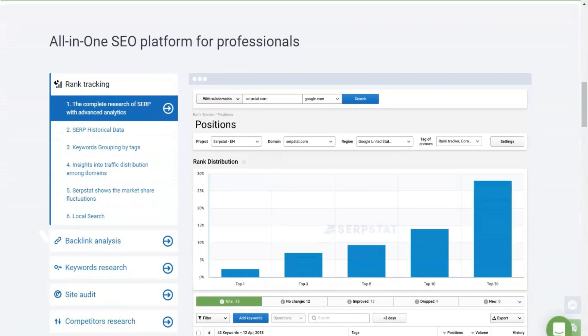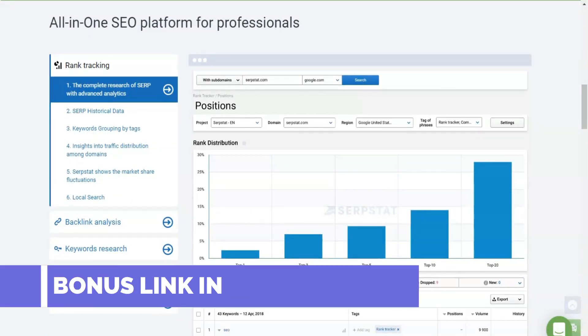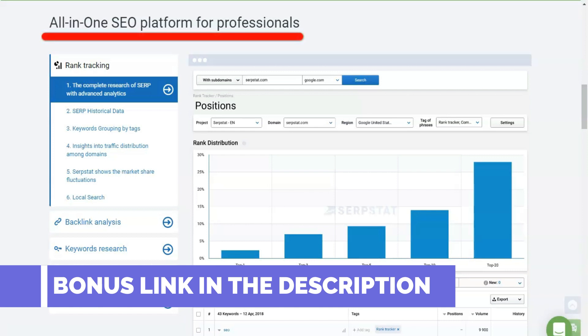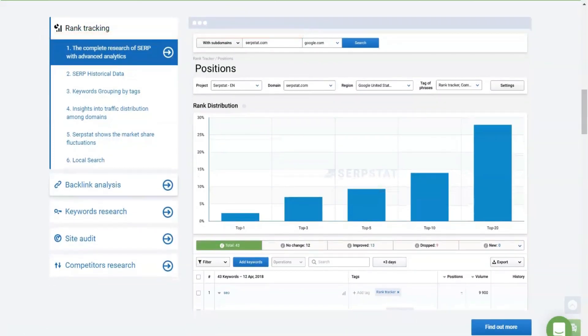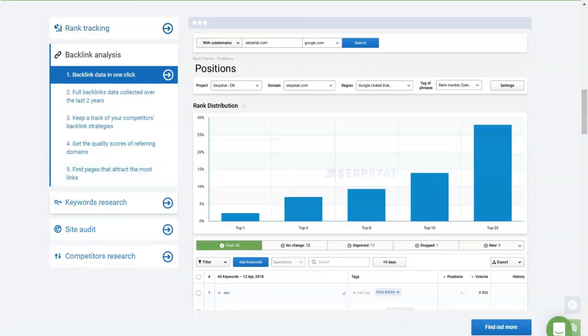To audit a domain, enter the domain name in the search box, select the geographic zone of Google, and click Search. In the detailed report, you can see data for phrases and positions, visibility history, competitors in search, and other domain analytics parameters.